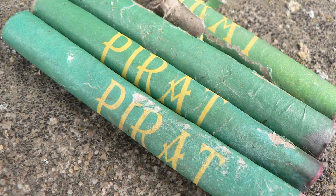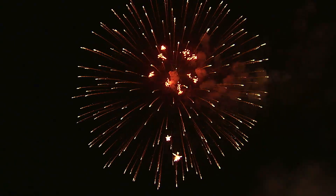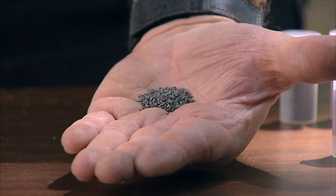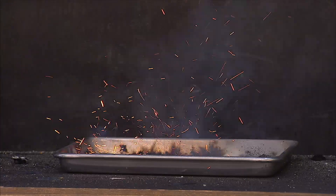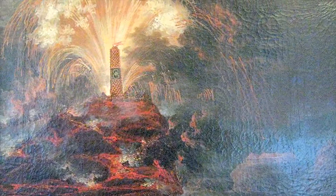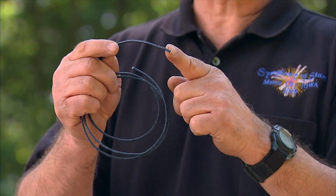Beyond the basic firework is a dragon egg, or crackling microstar. Pellets containing metal powders combined with other chemicals first burn brightly, then explode with a sharp crackling sound.